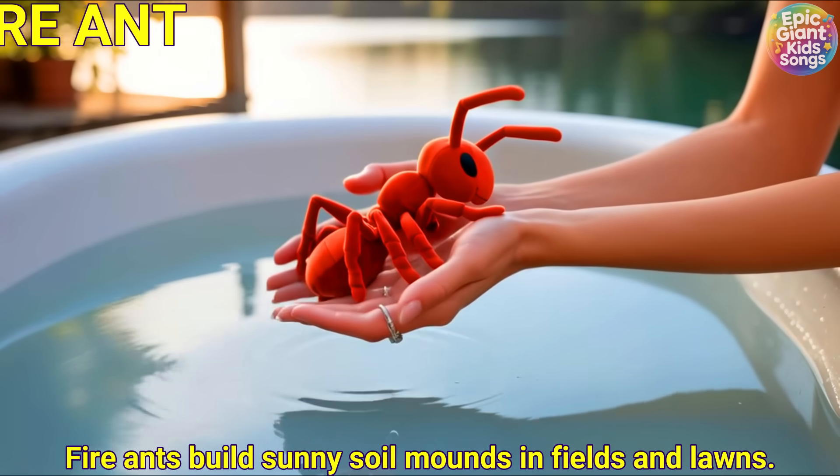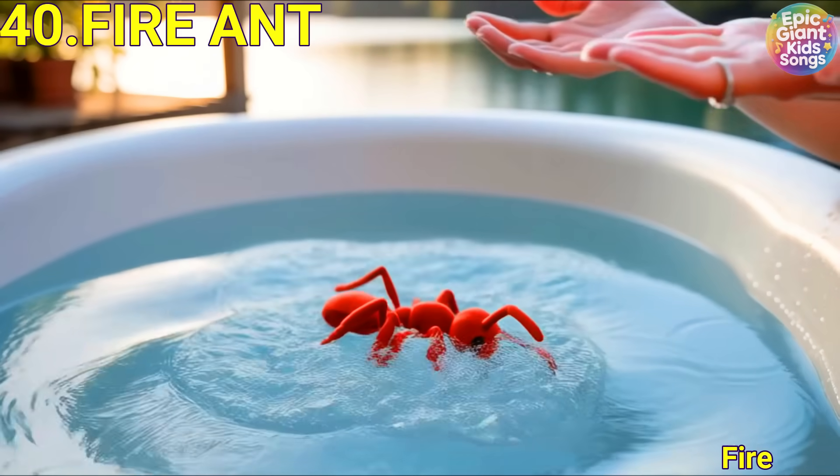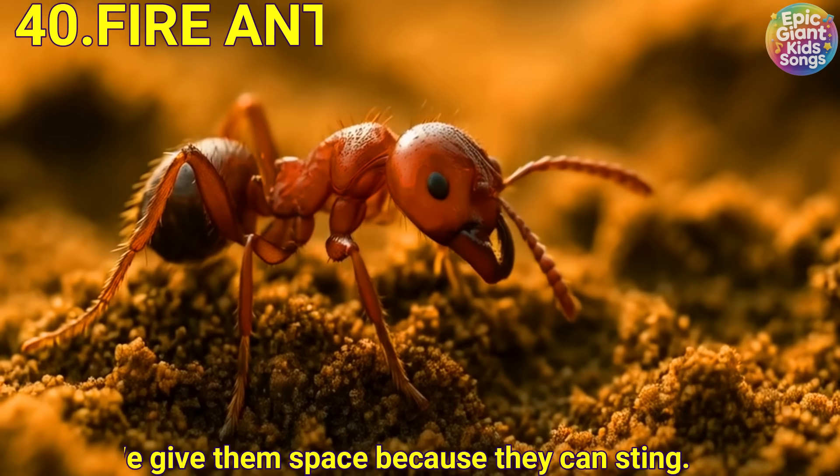Fire ant. Fire ants build sunny soil mounds in fields and lawns. We give them space because they can sting.